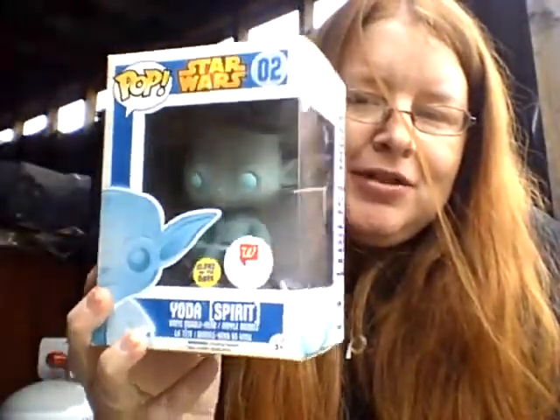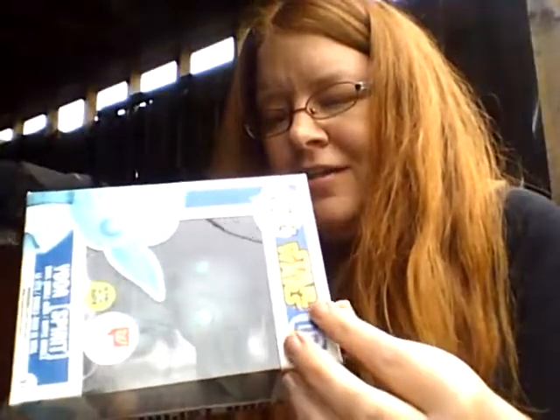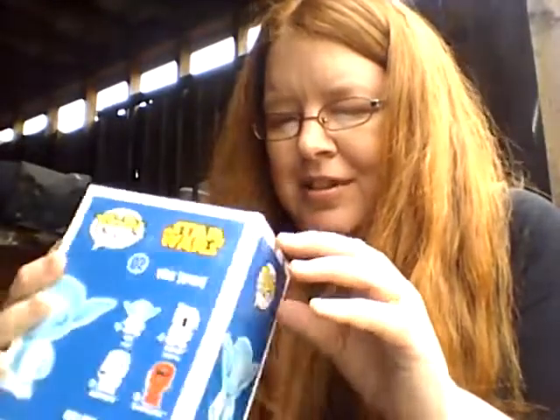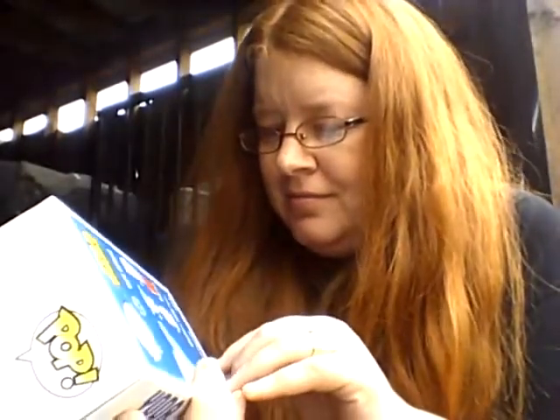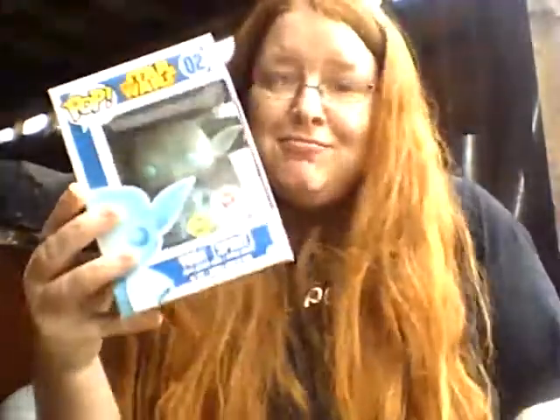It's the glow-in-the-dark Yoda, the Walgreens exclusive — that's pretty cool. The neighbor's cat is coming over to see too. So there's Yoda — Spirit Yoda. That's pretty cool. There's a lot of damage on the box, I think, but it's fine. I might keep Yoda, even though I don't usually keep Star Wars pops except for The Child.